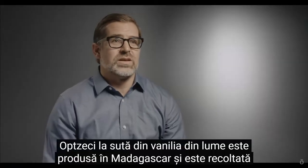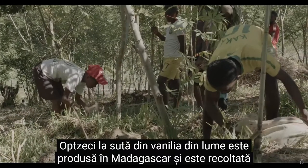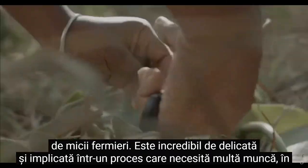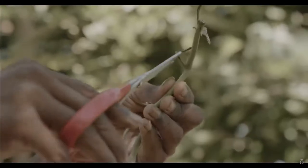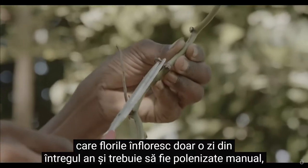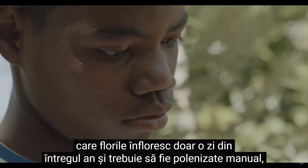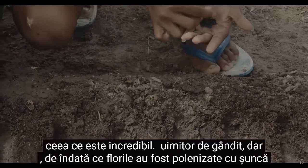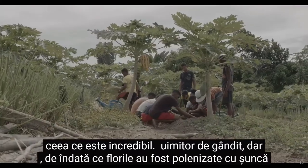80% of the world's vanilla is produced in Madagascar, and it's being harvested by small farmers. It's incredibly delicate and involved in a labor-intensive process where the flowers only blossom for one day out of the entire year, and they have to be hand-pollinated, which is incredibly amazing to think about.